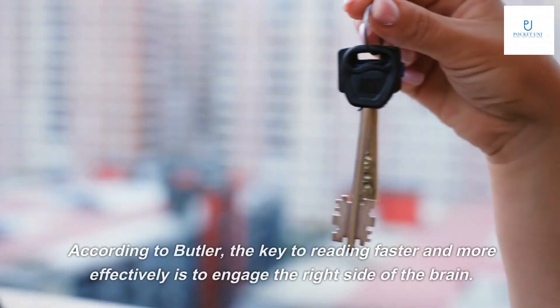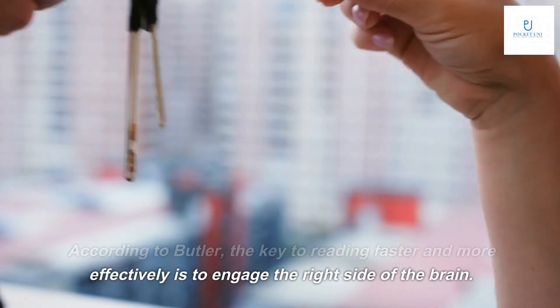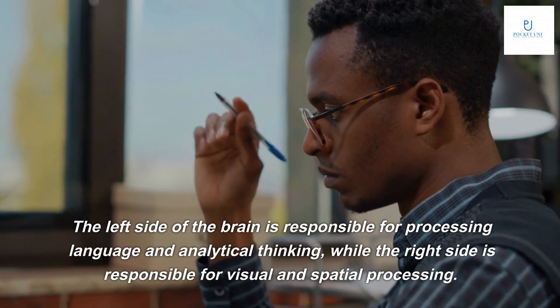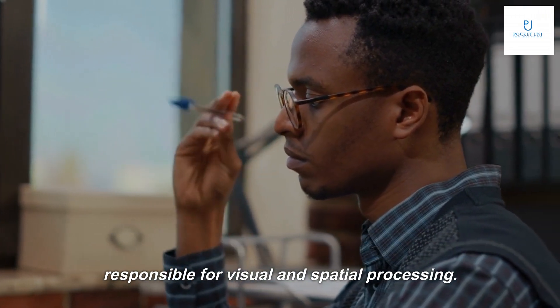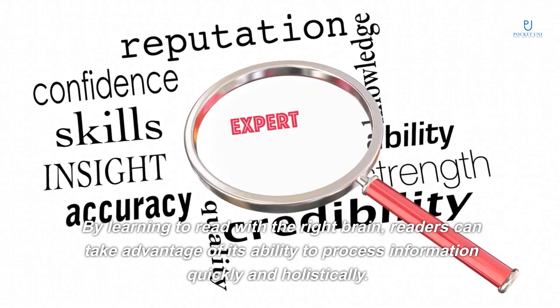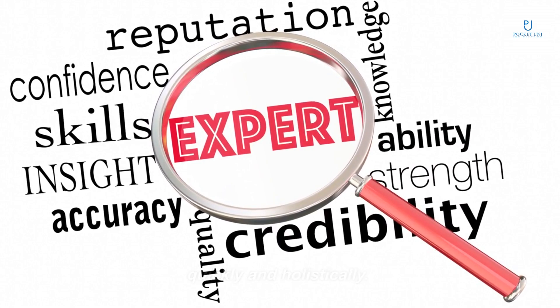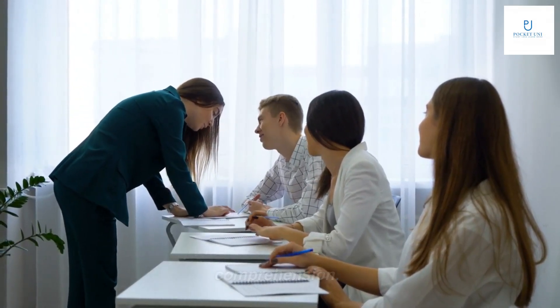According to Butler, the key to reading faster and more effectively is to engage the right side of the brain. The left side of the brain is responsible for processing language and analytical thinking, while the right side is responsible for visual and spatial processing. By learning to read with the right brain, readers can take advantage of its ability to process information quickly and holistically, leading to faster reading times and improved comprehension.